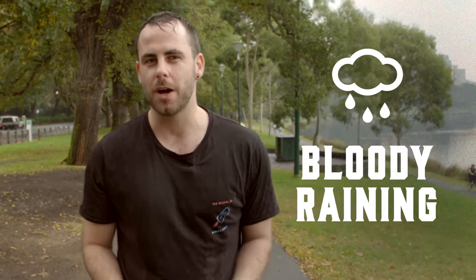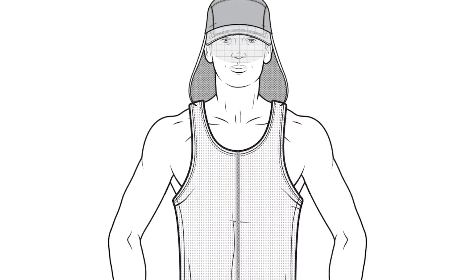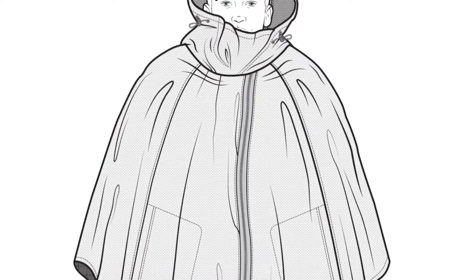What if there was a single fashion item that could withstand anything Melbourne threw at it? Here's an idea — the Melbourne Jacket. A jacket so chameleon-like it can adapt to the changing weather conditions, combining four seasons of clothing into one super garment. It's packed with features to survive that bloody Melbourne weather without compromising on style.